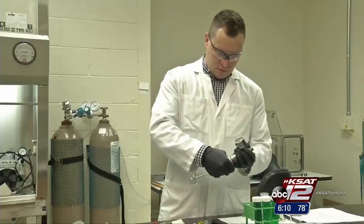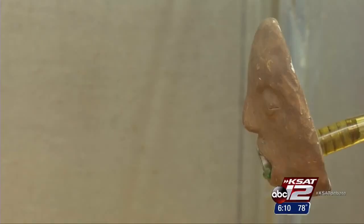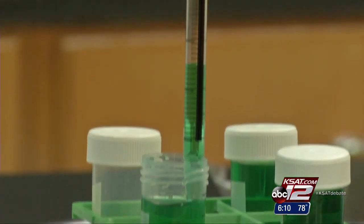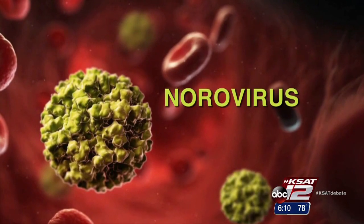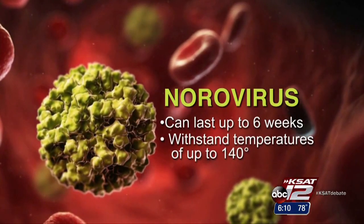Eventually they were able to create a machine that could simulate the pressure and volume of vomit, and using a harmless bacterial virus that behaves like a norovirus, they found that a lot of virus is released when you vomit, and it doesn't take very much to make you sick. And unlike the flu virus, the norovirus can stick around for up to six weeks and withstand temperatures of up to 140 degrees.